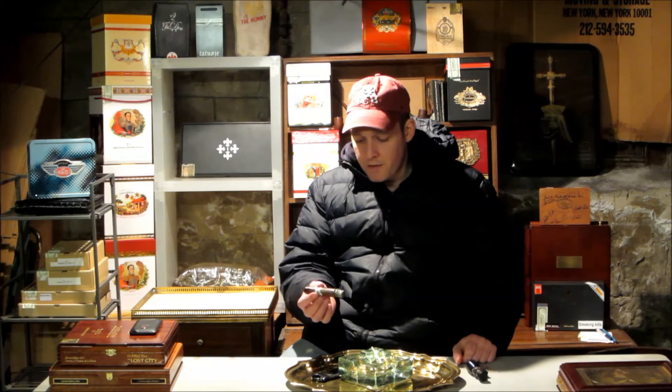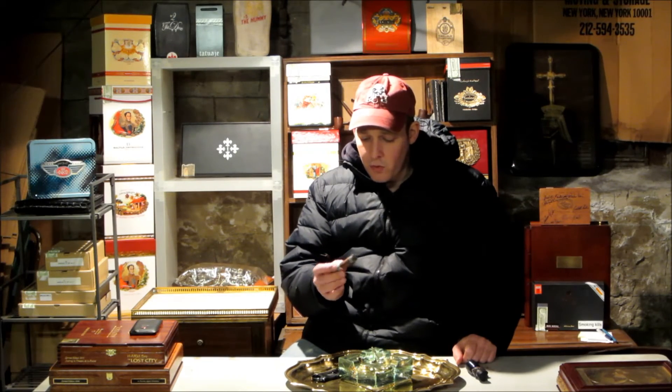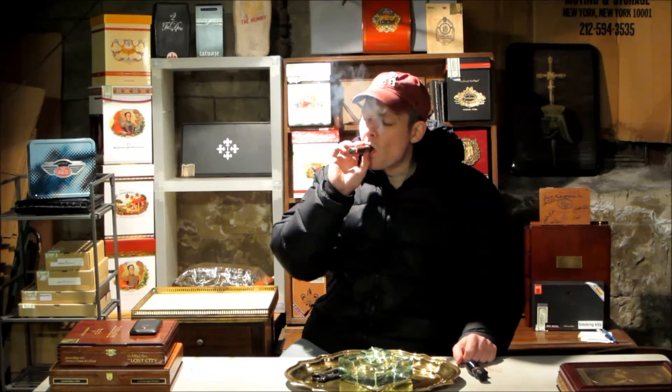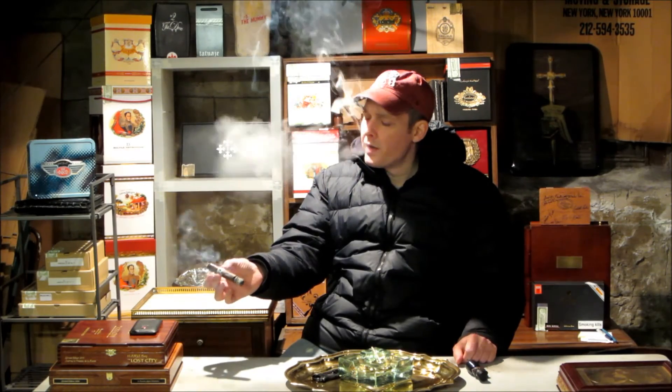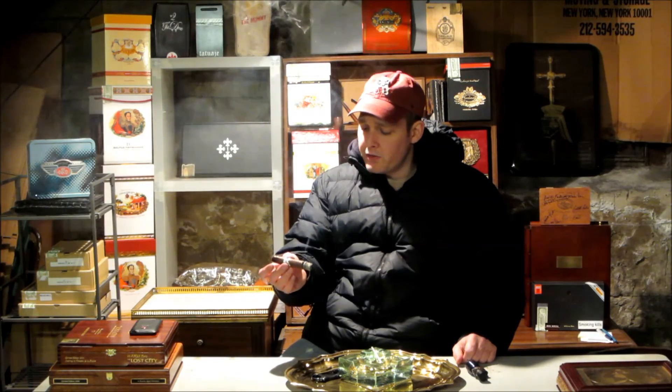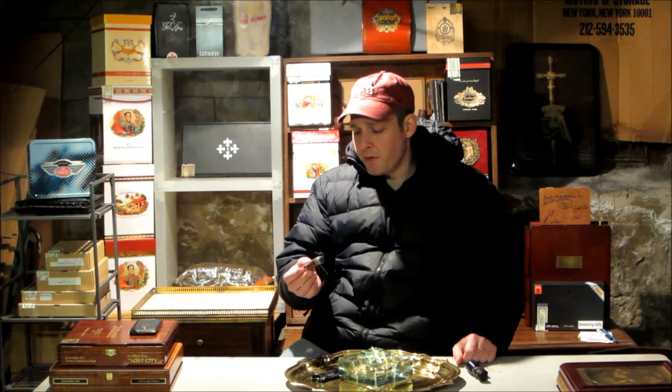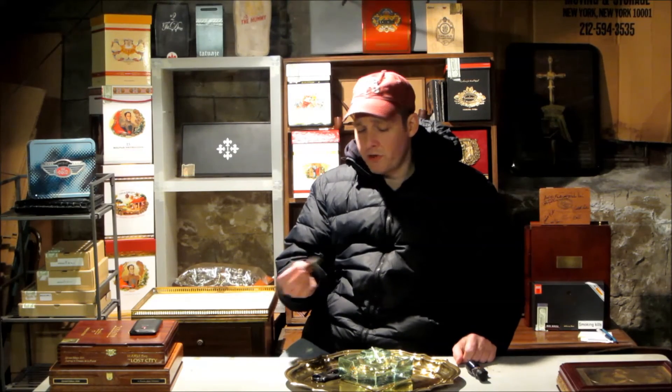Not a terrible cigar — in fact, it's quite enjoyable so far. There goes a tiny little bit of spice. Maybe in the second third we'll start encountering a lot more spice. So I'm just going to keep puffing away and once we get into the second third, I'll come back.